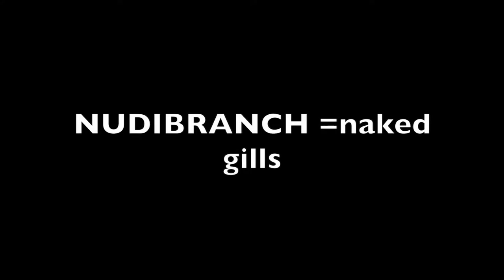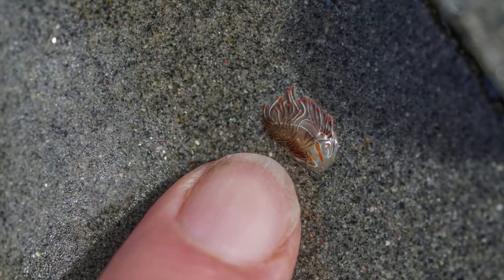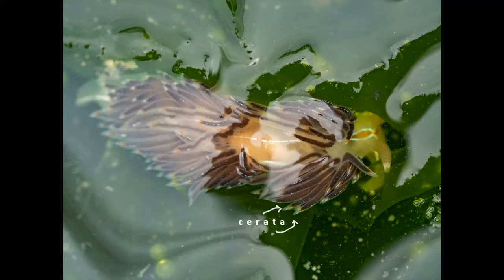Nudibranch means naked gills, or wearing your lungs on the outside. For aelid nudibranchs like these tiny beauties, their naked gills are part of the fancy projections all over their back called serrata.